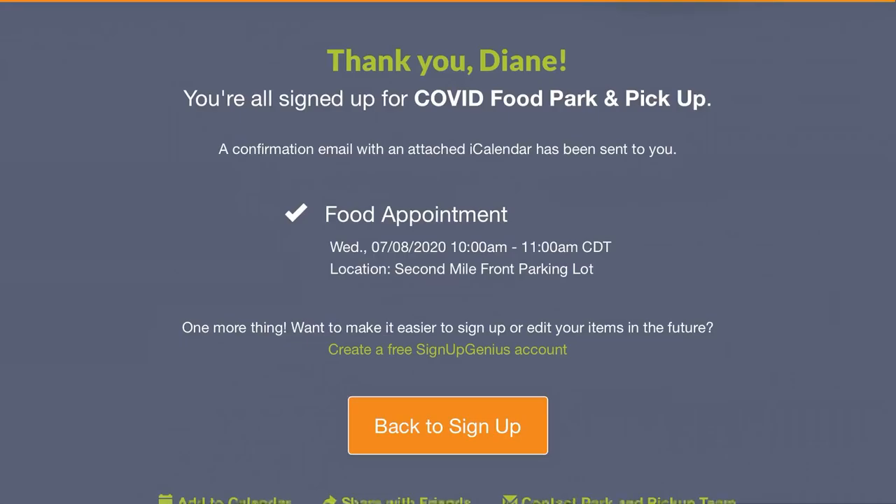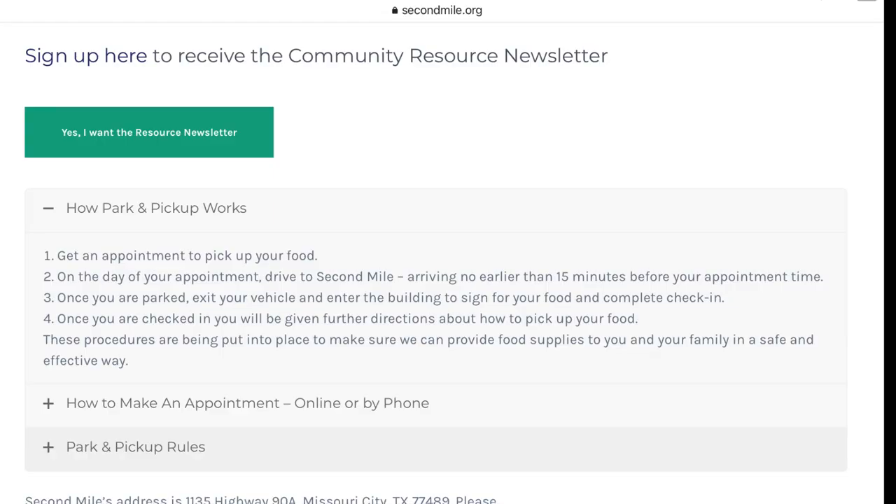On the day of your appointment at Second Mile, you'll want to arrive no earlier than 15 minutes before your appointment time. Once you're parked, exit your vehicle and enter the building to sign for your food and to complete check-in. Be sure to have your ID and proof of address, such as a utility bill.